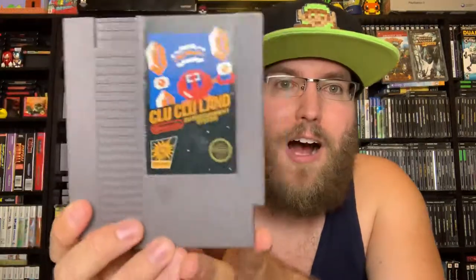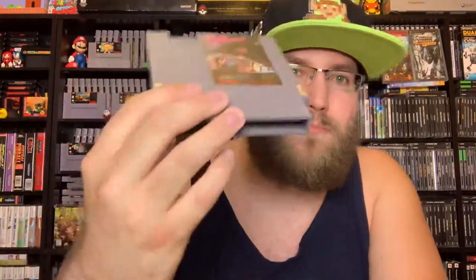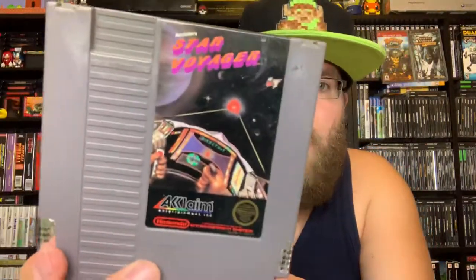Clu Clu Land — a great fun black box game. Pretty unique: you go around inside a puzzle-based grid trying to complete a picture that you can't see. You're defeating enemies on the way by paralyzing and knocking them out, then completing the picture to get to the next level. I love it — cool NES black box game.